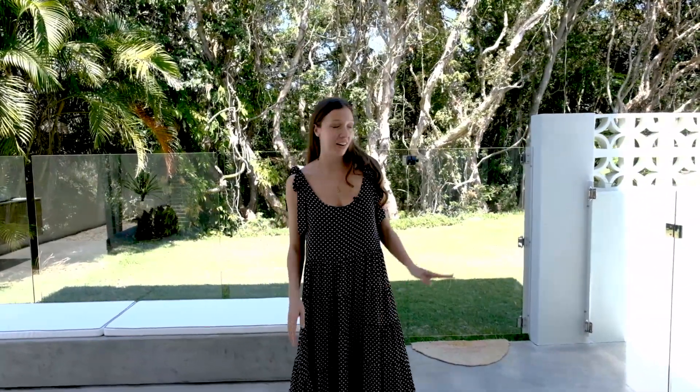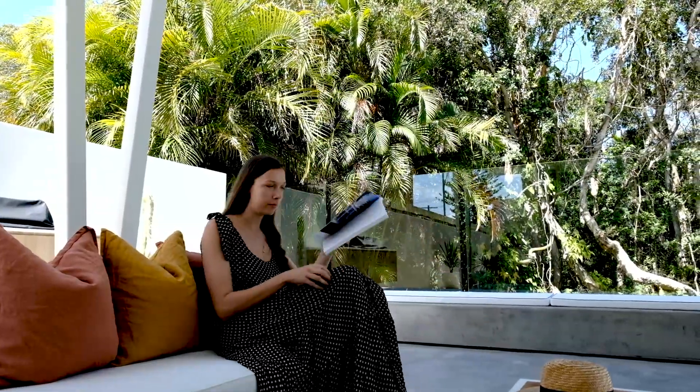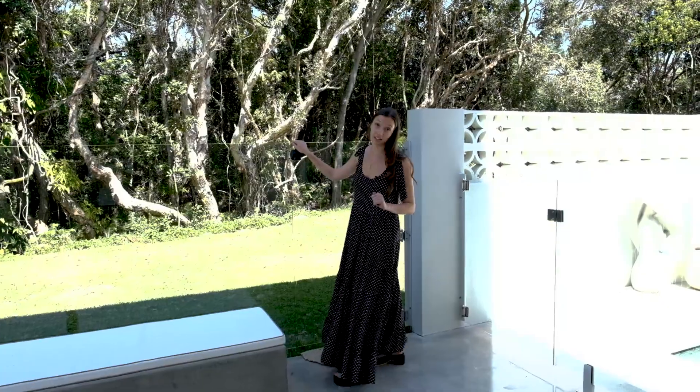Now I love an entertaining area and this one just might take the cake. Best part, this door leads directly to the beach.